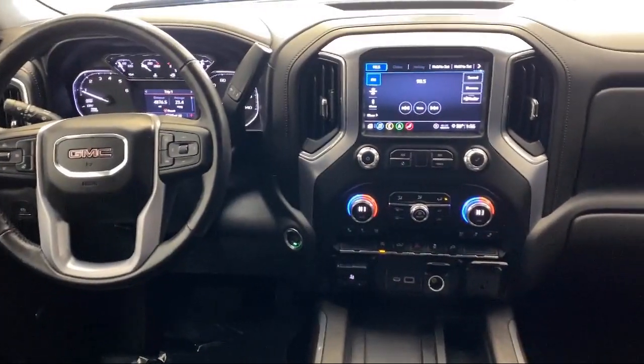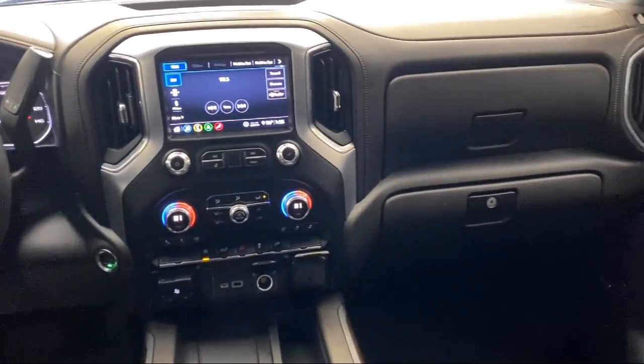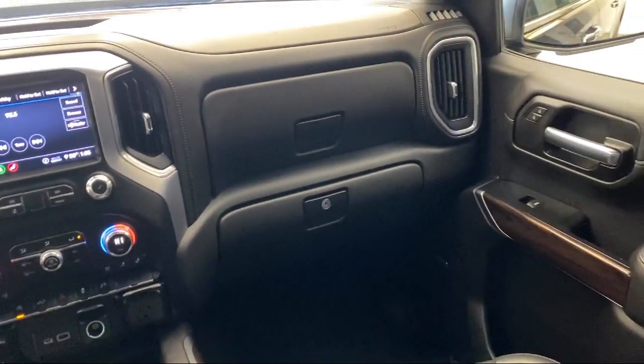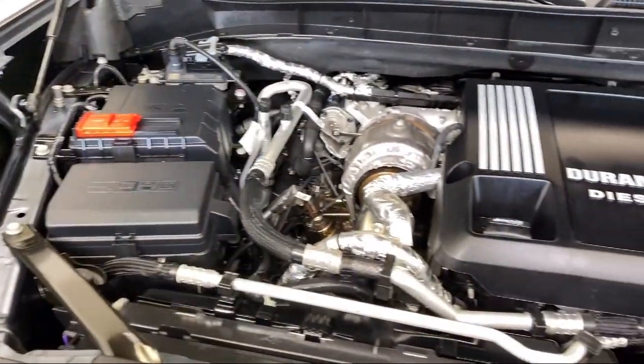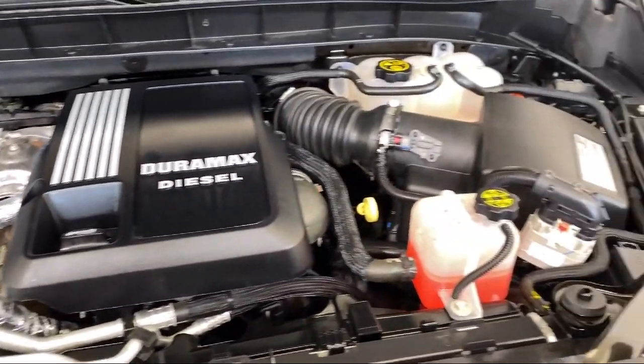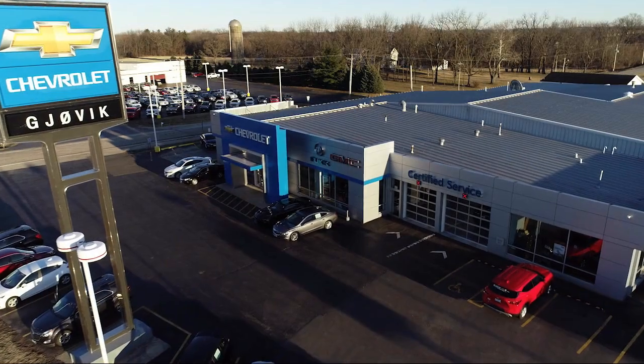Chrome bumpers, hitch guidance, ventilated driver and front passenger seats, keyless open and start, Wi-Fi and hotspot capable, trailering package, and has less than 50,000 miles on the odometer.